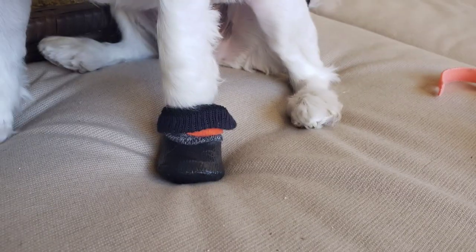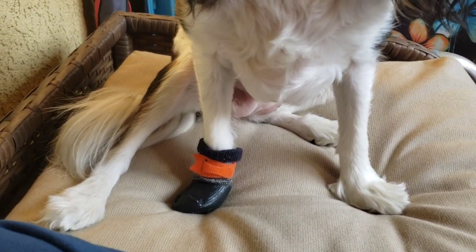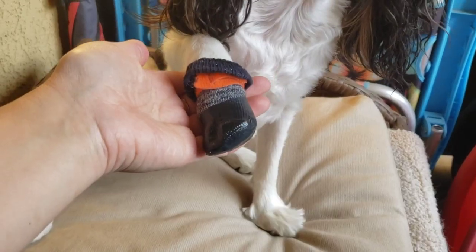I only recommend these booties for short walks and until your dog gets used to having something on their paws, because they do not last very long, especially if your dog has long nails or likes to kick or dig. I suggest going outside for a short walk immediately after putting them on so they have distractions and other stimuli to keep their mind occupied, otherwise they will lick, chew, and kick trying to get them off.